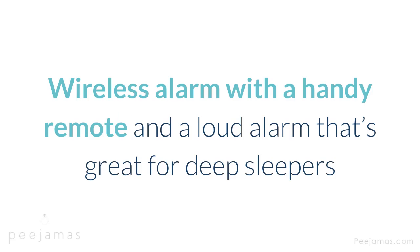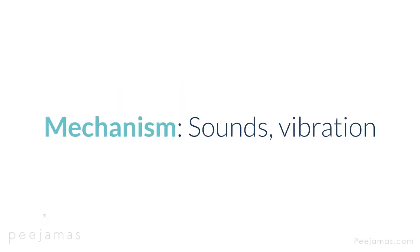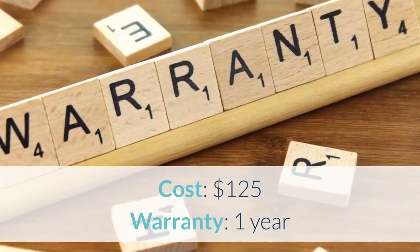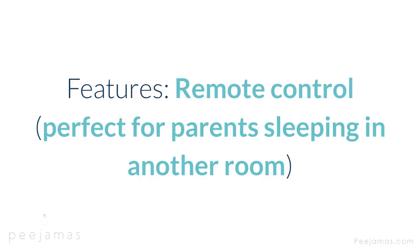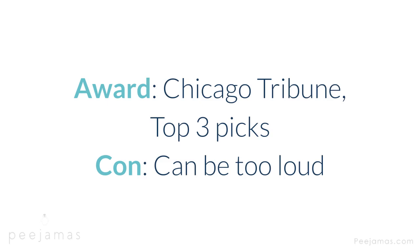DryBody Flex 3 — wireless alarm with a handy remote and a loud alarm that's great for deep sleepers. Type: magnetic wearable sensor attaches to underwear; wireless alarm not worn. Alert: sounds, vibration. Cost: $125. Warranty: one year. Features: remote control, perfect for parents sleeping in another room; long-range transmission; optional bed shaker; resistant to sweating. Award: Chicago Tribune top 3 picks. Con: can be too loud.